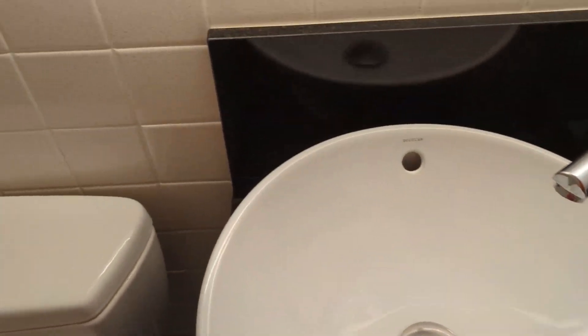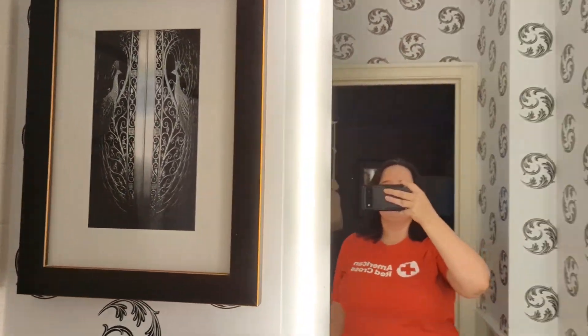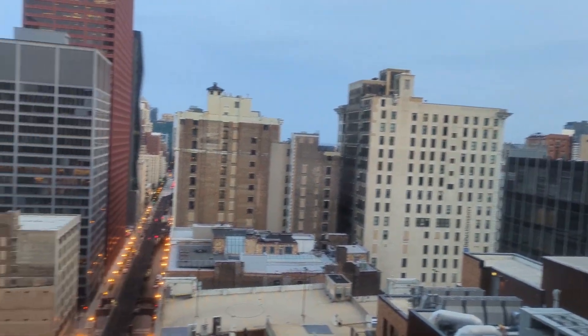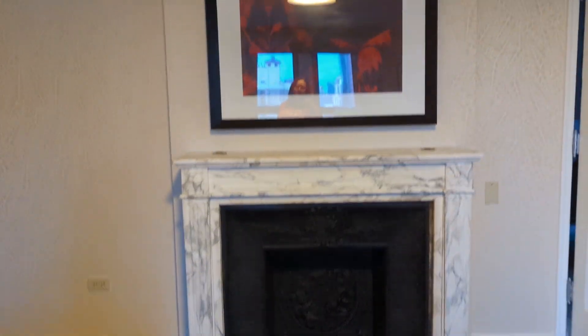The short sink. I do like this wallpaper. Nobody to spy on. I don't think this fireplace is functional.